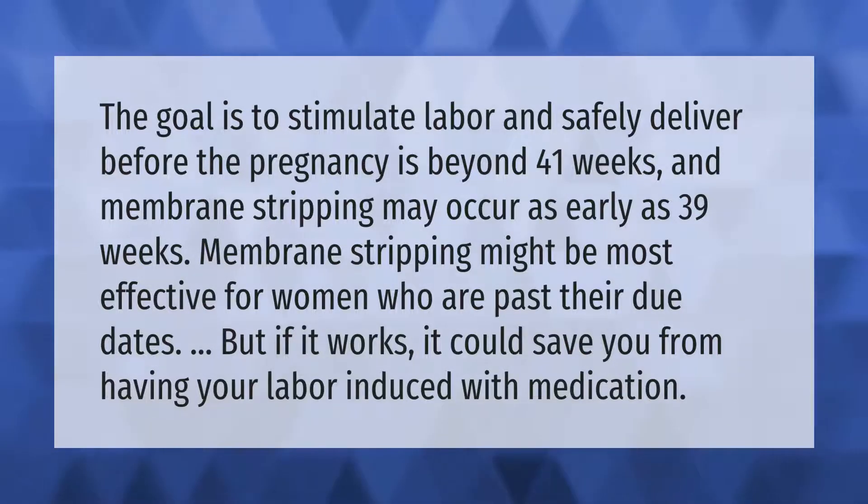Membrane stripping might be most effective for women who are past their due dates. If it works, it could save you from having your labor induced with medication.